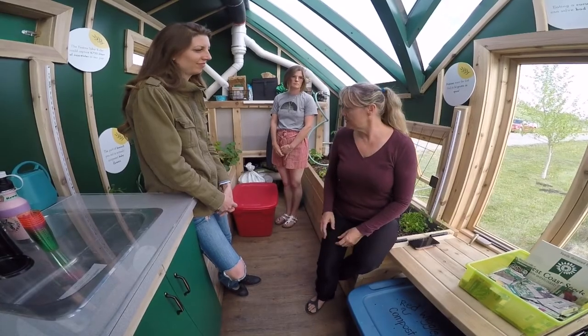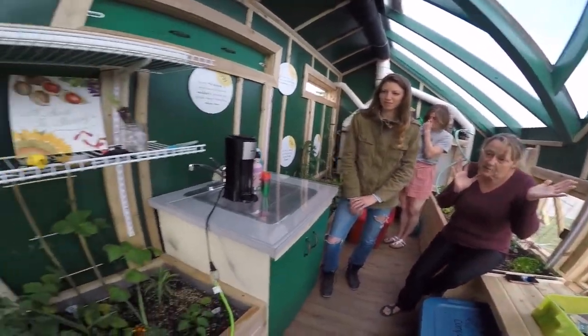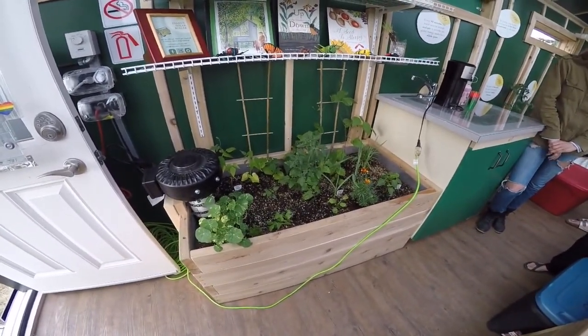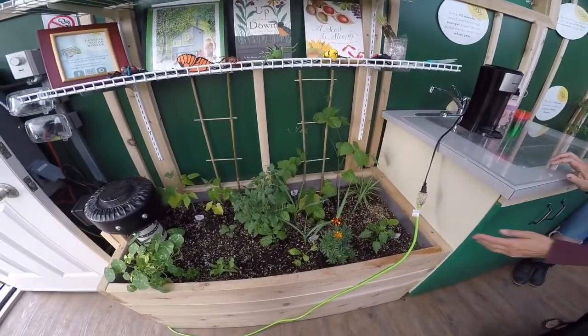The garlic that's growing here, which we planted in the spring, is an experiment — you're supposed to plant it in the fall — but it came directly from Hull Greenhouse. Here it is, this stuff right here.